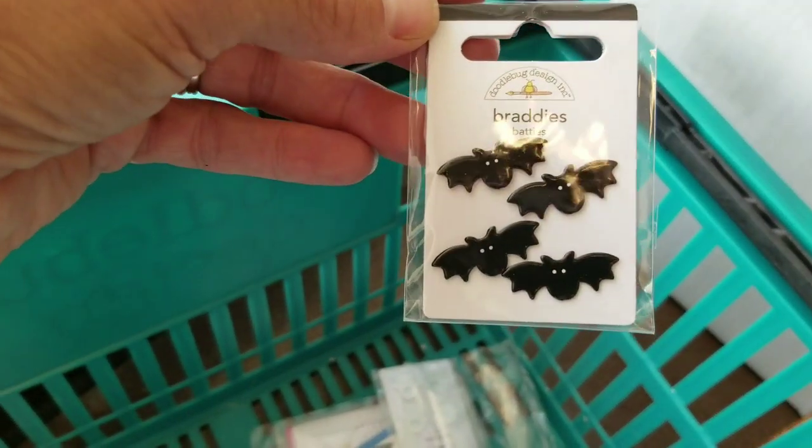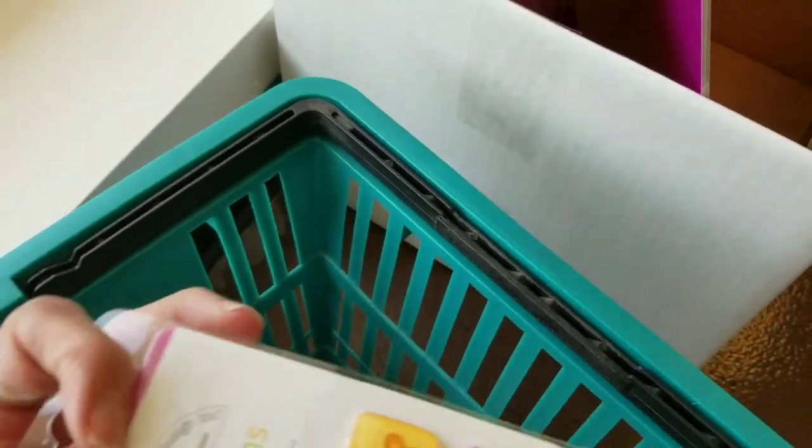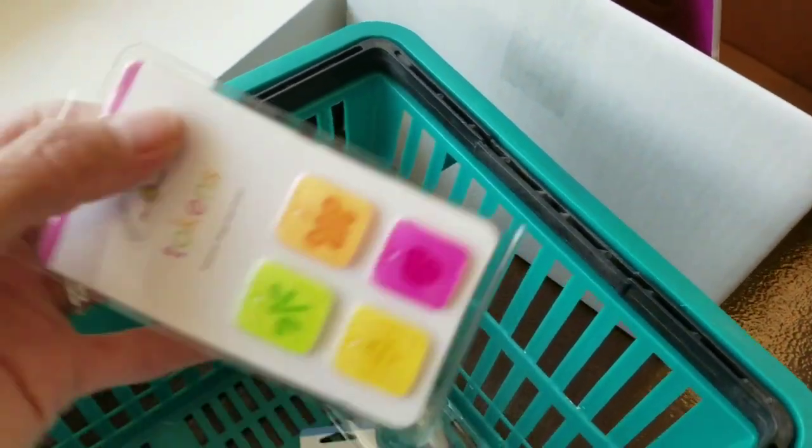More odds and ends for the hello collection — the 6x6 paper pad for the hello line. Then we've got doodle pops for Halloween. These are called bratties — bat brats and ghost brats. My goodness, I'm so in love! And more tokens — I just thought these were adorable.